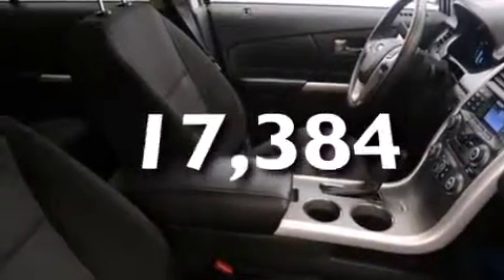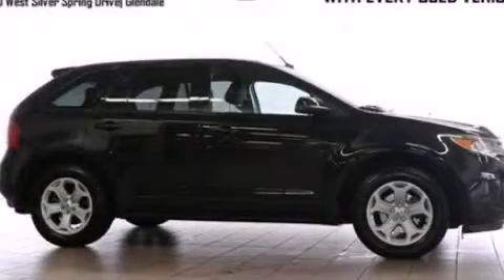This vehicle has fewer than 18,000 miles on the odometer. Please call us today for more information on this great vehicle.